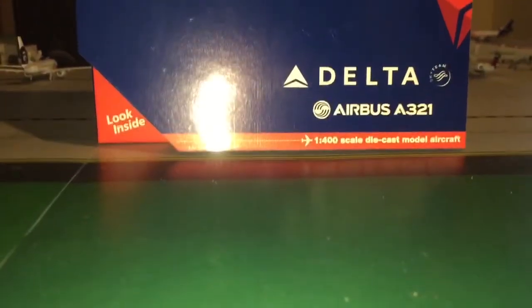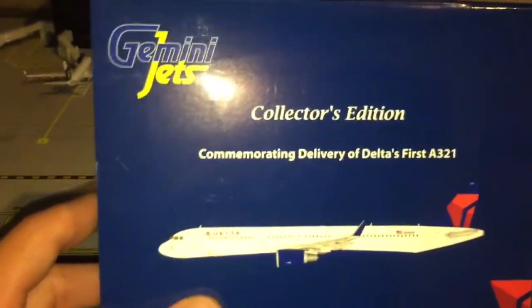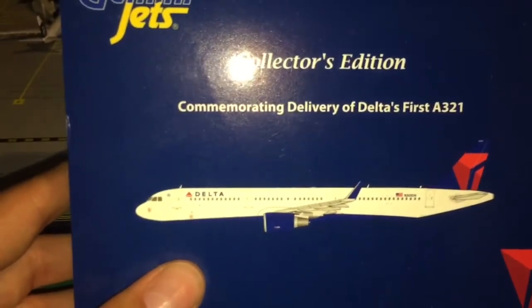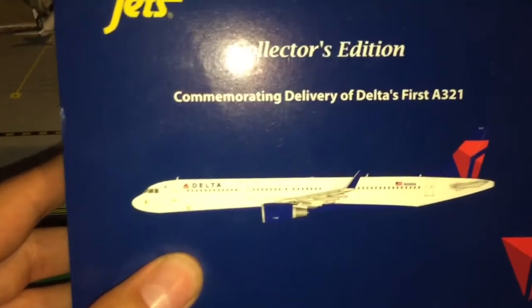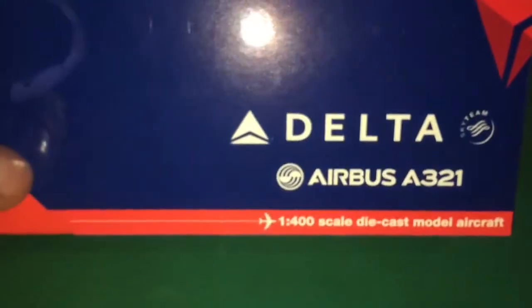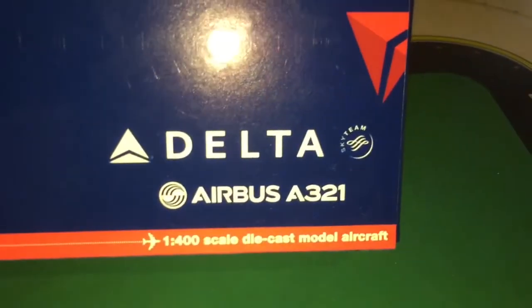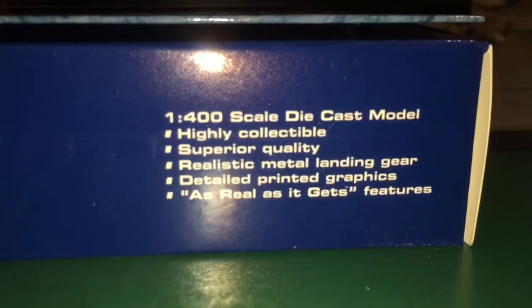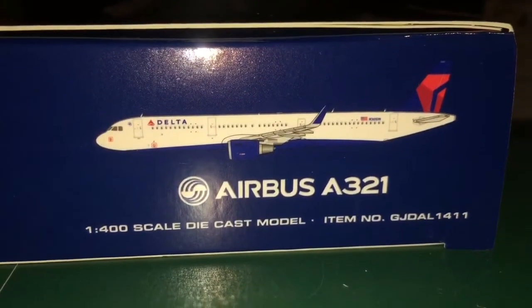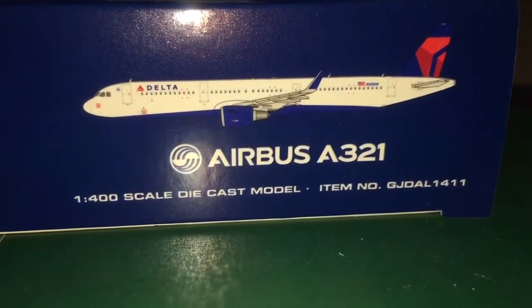We're going to start out with the box. This is the Collector's Edition of the A321. I think this is the only Delta A321 that Gemini has released, but I'm not sure. We have 'Gemini Jets Collector's Edition,' and this is basically the first A321 that was delivered to Delta. There's a 2D model of the aircraft on the front — Delta Airbus A321 with the SkyTeam logo. Inside reads 'Gemini Jets, 1/400 scale die-cast model, highly collectible, superior quality.'